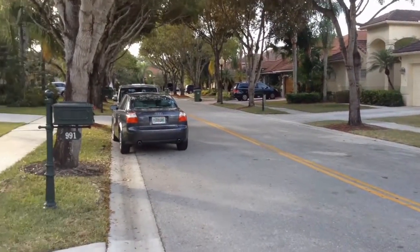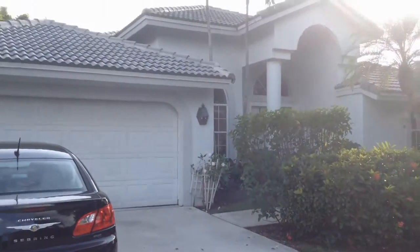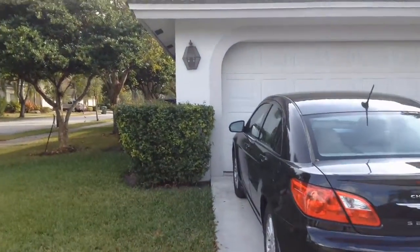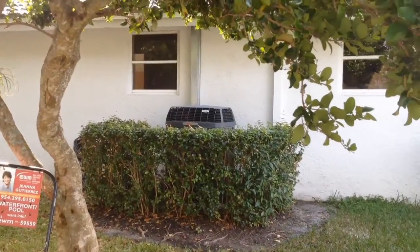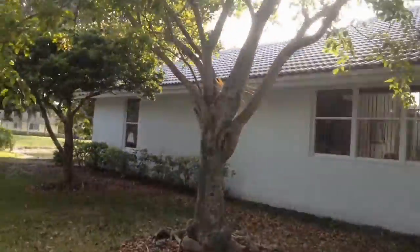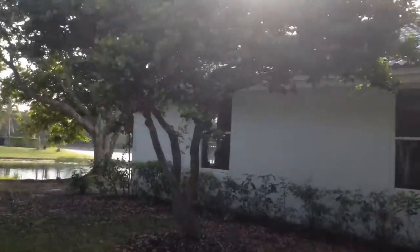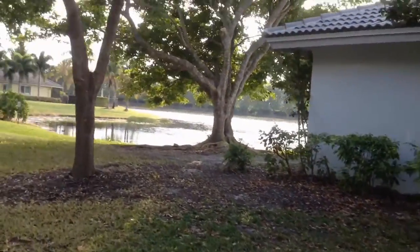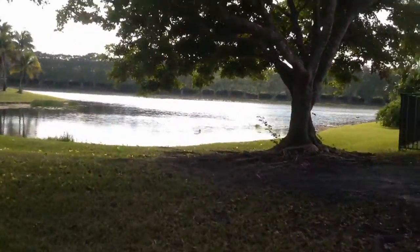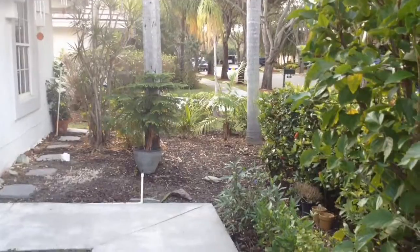This is 991 Spoonbill Circle in Weston. Side of the house — AC, I believe, is about 5 years old. Roof as well. It's an in-lake-view lot.